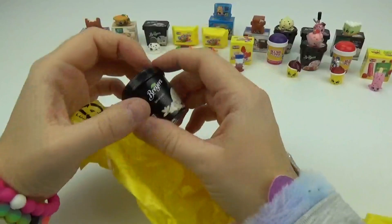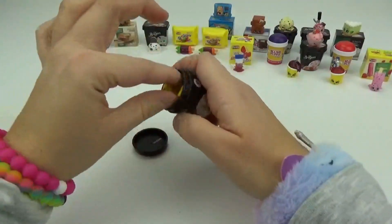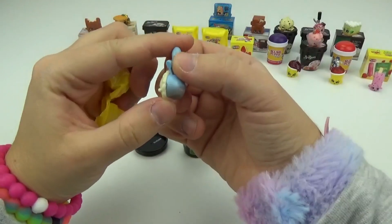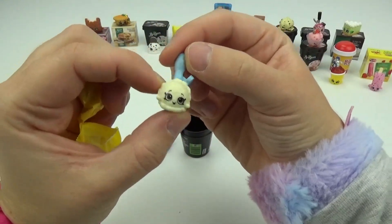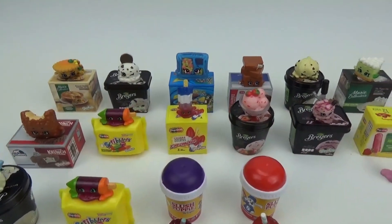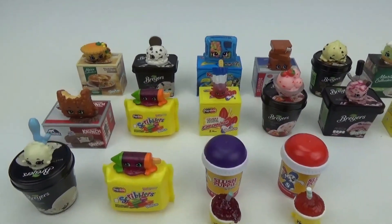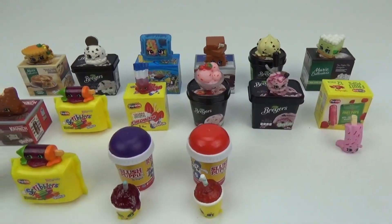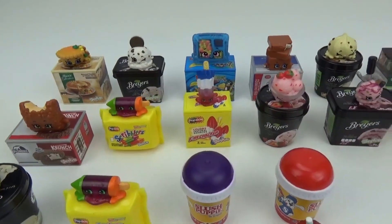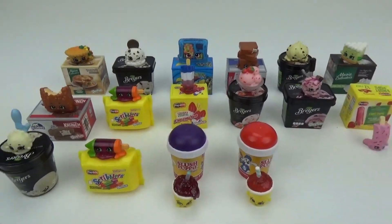We're down to our very last one. We got Natural Vanilla Breyers Ice Cream. Inside we have Vanilla Breyers — what a cute little scoop of ice cream. Alright, here are all of the new Freezer Shopkins Real Littles. They're all super cute. We want to know which one is your guys' favorite. It's so hard because they're all so cute and look so super sweet. We hope you friends enjoyed this super fun unboxing. Don't forget to like, share and subscribe. Until next time friends, bye!